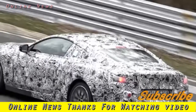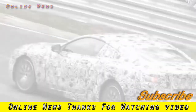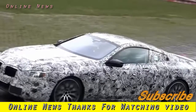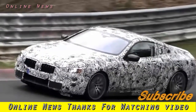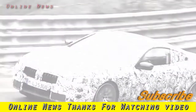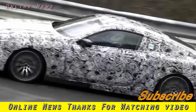BMW 8 Series test car offers clearest glimpse of coupe design. The reborn BMW 8 Series convertible has been spotted testing at the Nurburgring for the second time as engineers prepare it for market launch in 2018. This latest sighting offers the best glimpse of the car's front bumper design, which features three openings, as well as its trapezoidal exhaust surrounds.